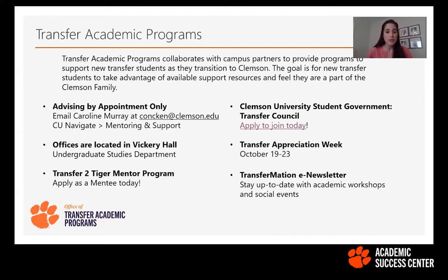We do have advising available for the fall semester. You can schedule an advising appointment with me by email, or through CU Navigate, which is located in iROAR, your student portal — filter the service to mentoring and support to find our office. I'm not your primary academic advisor, but I like to think of my office as a one-stop shop where you can ask any questions and I'll help facilitate you to the correct department or person. Due to COVID policies, it will be by appointment only this year rather than drop-in advising.